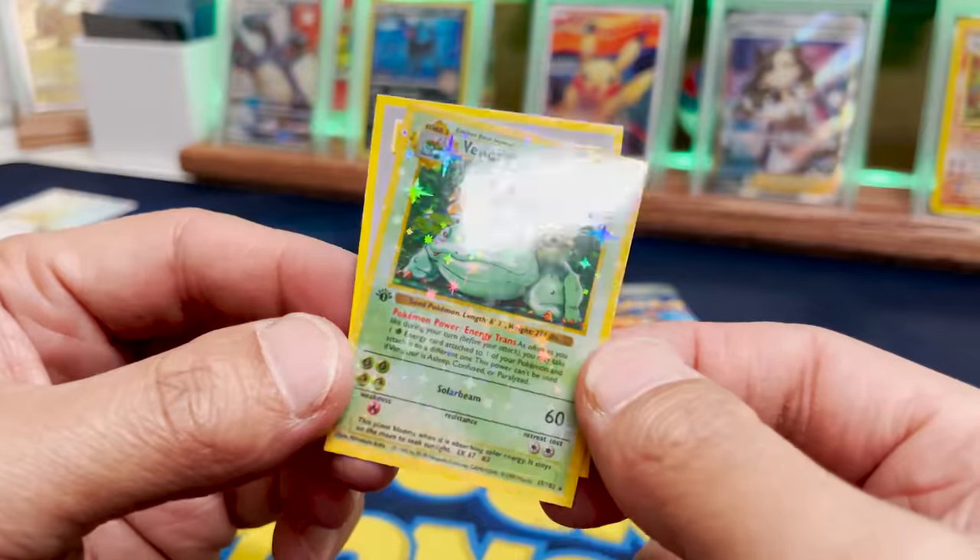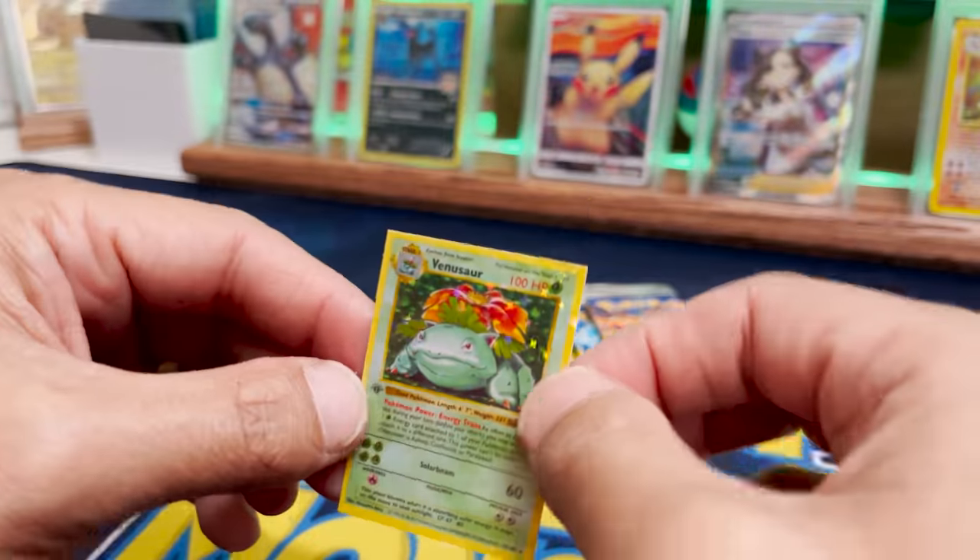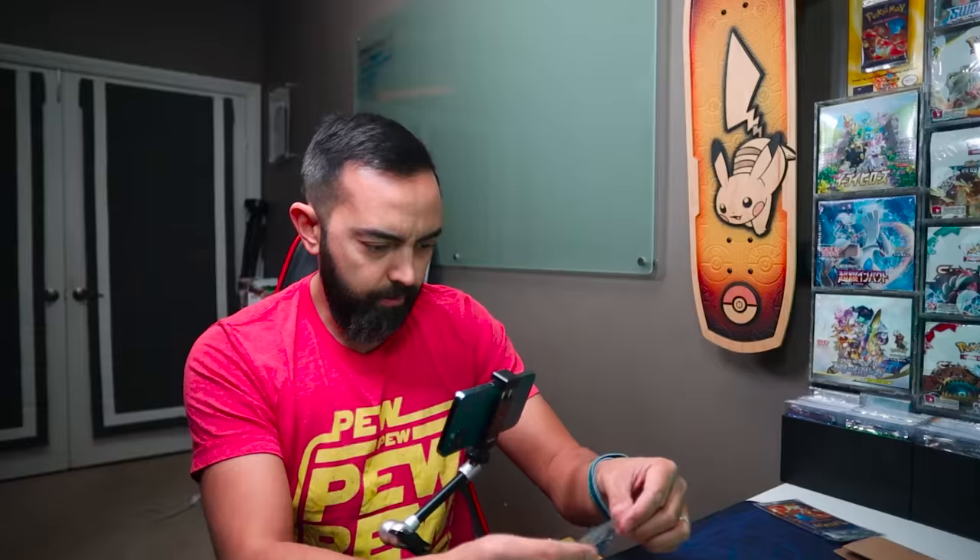And then we have Bill. Look at that holo. This is sick! For a tiny card. We got a little scratch up there. PSA 8... PSA 0.8. Alright, that's actually pretty sick. Let's put him in a sleeve.